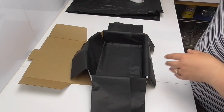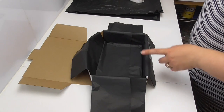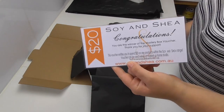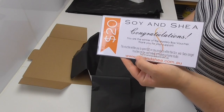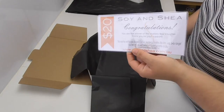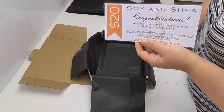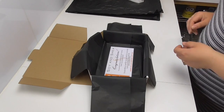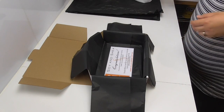For October, I had a promotion that if you pre-ordered your mystery box before the shipping date, we were including in one of those pre-ordered boxes a $20 gift voucher that can be spent on any of the Soy and Shea product range. So I'm going to pop it into the bottom of this box here.